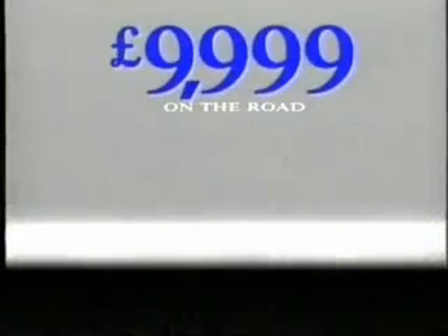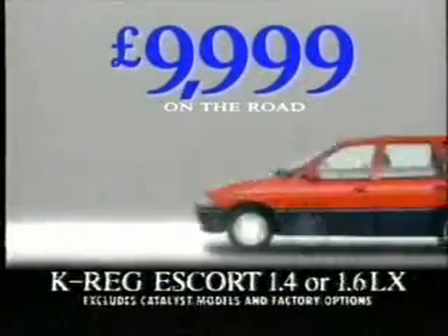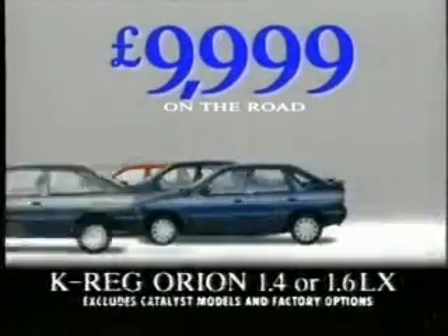A new K-Ridge Ford LX for only £9,999. Which LX? It's the price of a K-Ridge Escort LX, the 5-door, the Estate and even the Orion LX. Four different LX models but only one price.